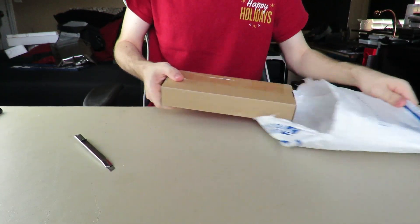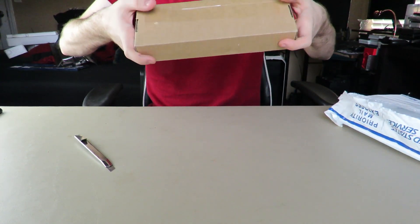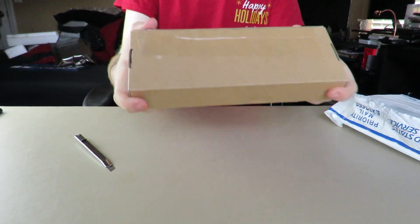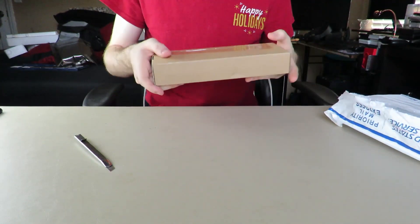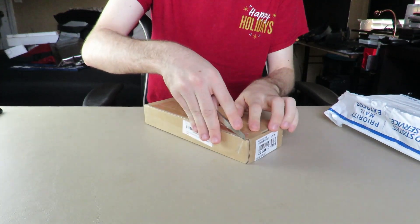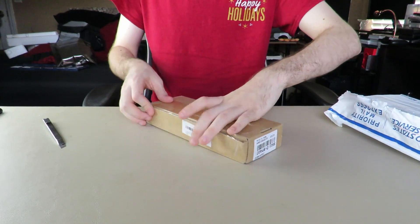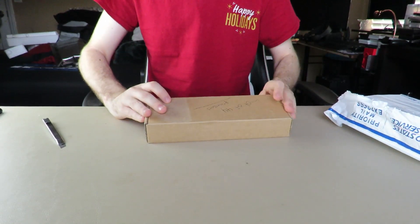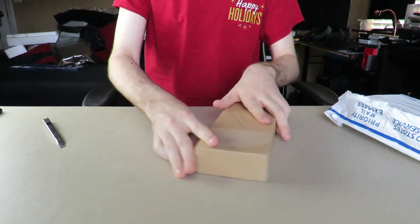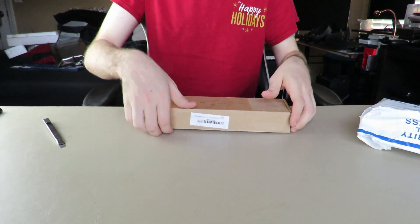I've got to be a little careful about what's in here. There's a little poke in the top. They did say untested, whatever. It's upside down. If you can read on here... I don't like that sound.